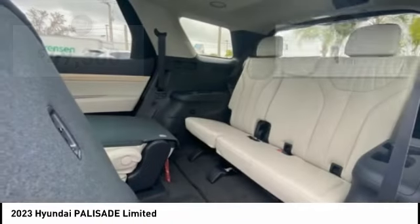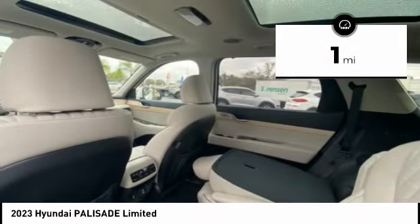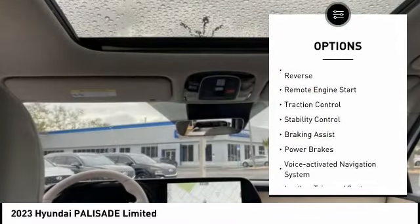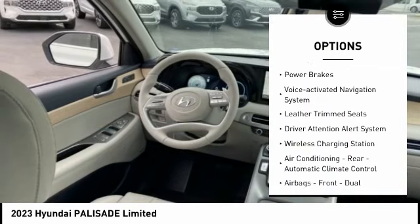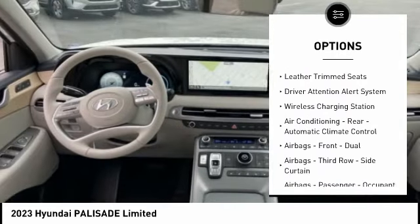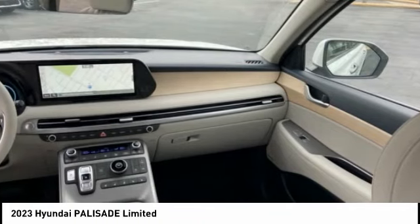This vehicle has less than 100 miles. Here are some of this vehicle's great options: power windows with safety reverse, remote engine start, traction control, stability control, braking assist, power brakes, voice-activated navigation system, and leather trim seats.